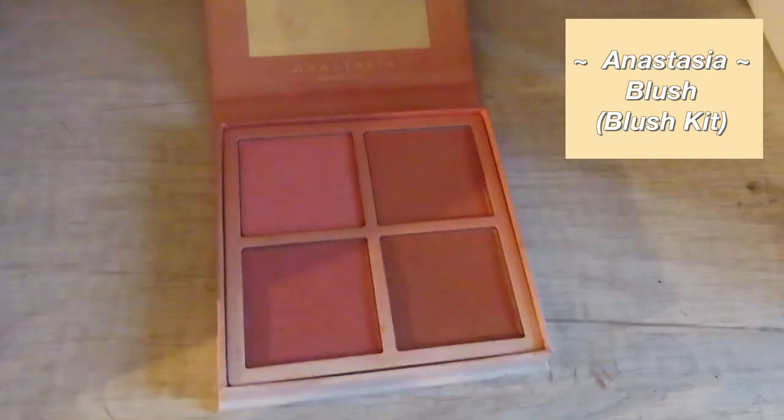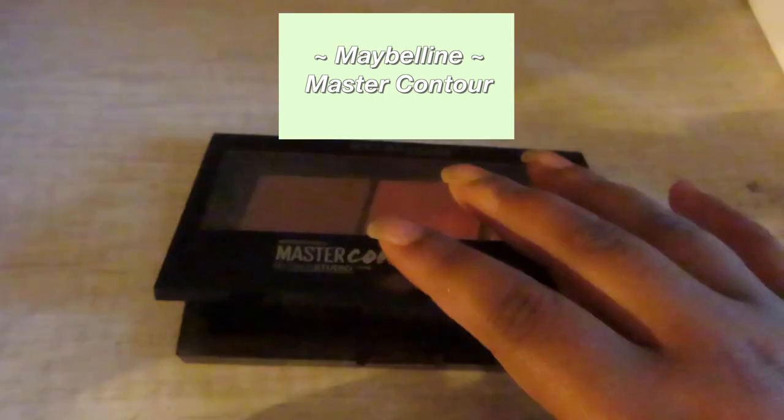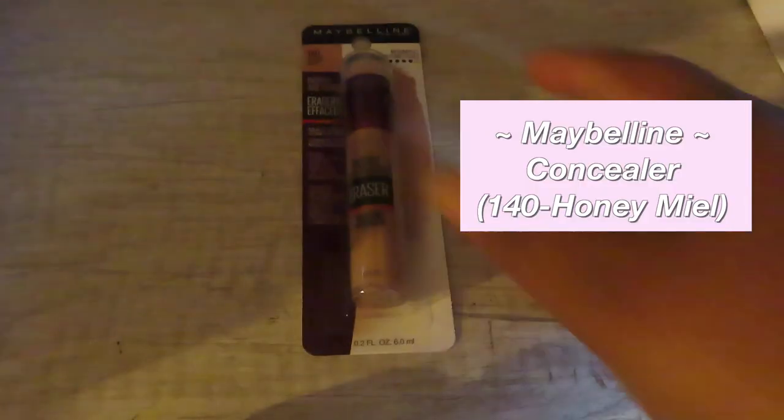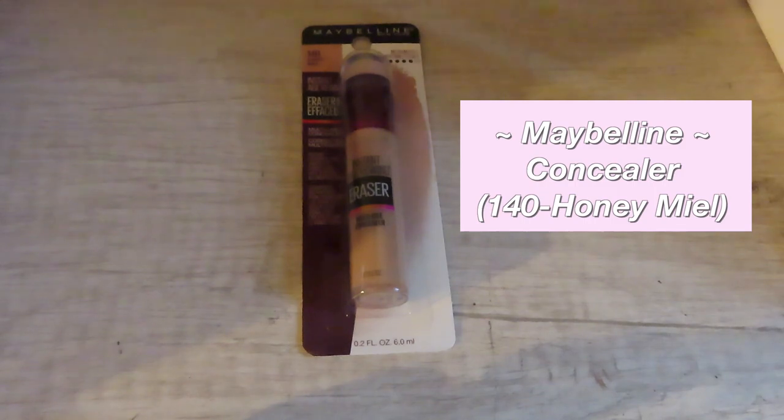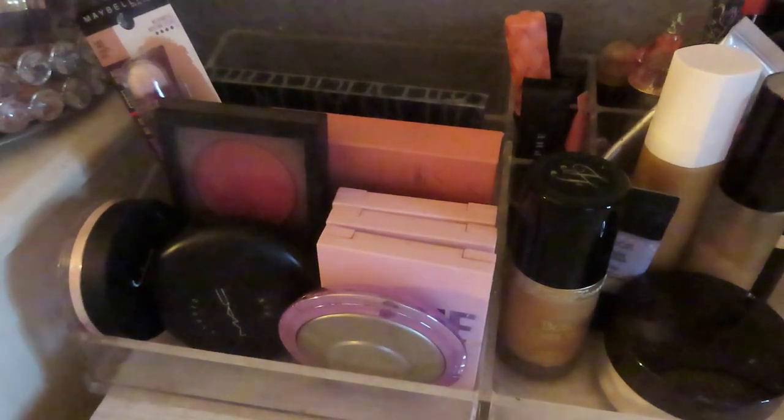This blush kit is really good — not my favorite, but I love kits, especially blush. Blush is my favorite. This contour kit I love; my favorite shade has stretch marks from how much I've used it. I don't use the other shade that often, even though this is my second one — I kind of grew out of it. You'll see that concealer later because I use it very often.